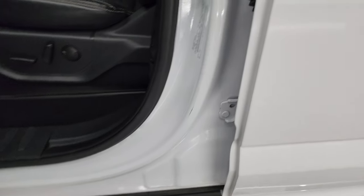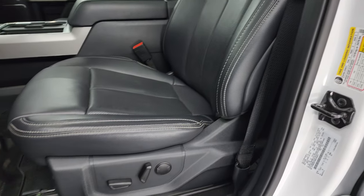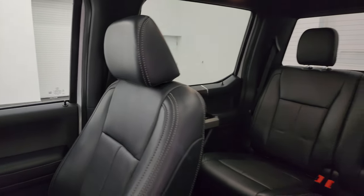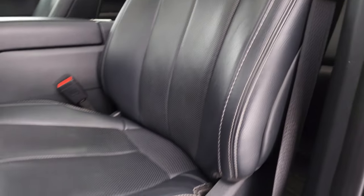I'll show you the VIN sticker here — no Canadian trucks here — and the tire and loading information sticker. Inside, the Lariat Ultimate package gives you the black leather bucket seats in the front. No rips, no tears on these seats. Both these seats are heated, both are cooled, and both are power. The seats look really good.